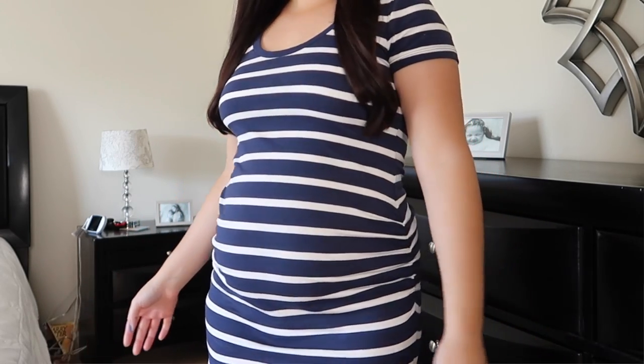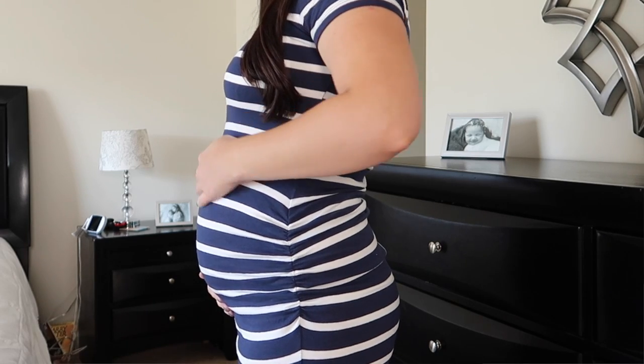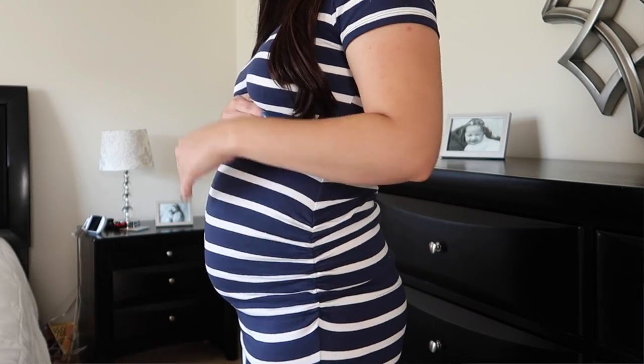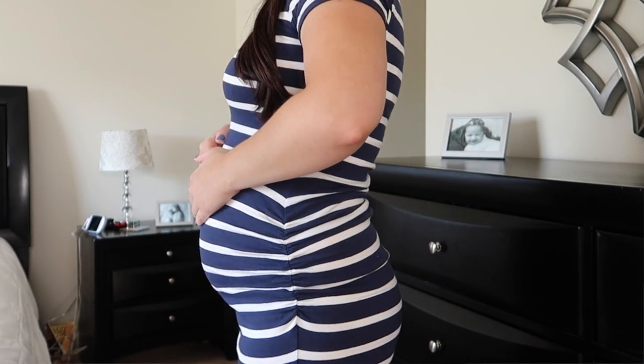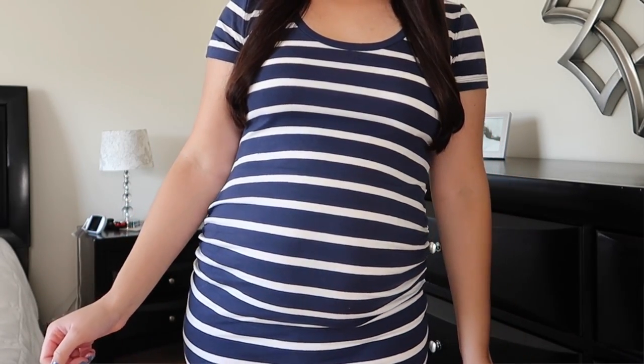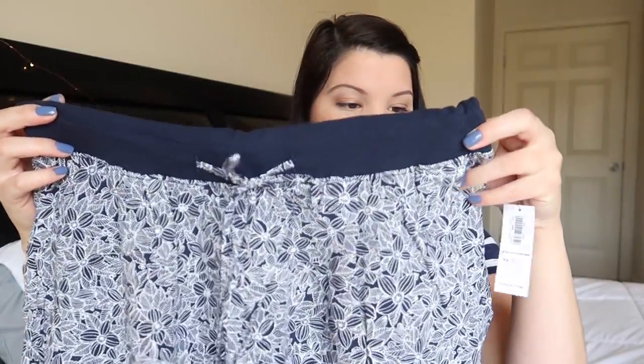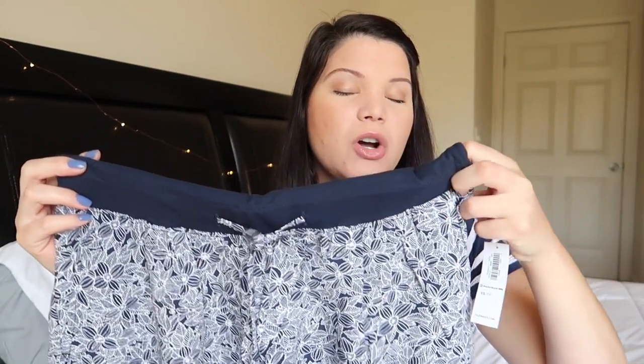The first thing is this dress that I am already wearing. It is a navy and white striped dress — it's like a bodycon dress, so it's kind of fitting to your body and a little bit tight, but it has room to grow on your belly since it has the scrunching part on the side. It's really comfortable; I love having things like this that I can easily throw on.